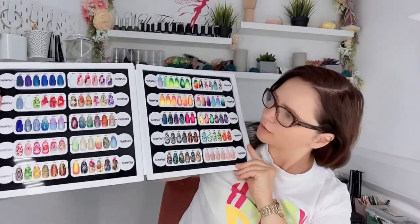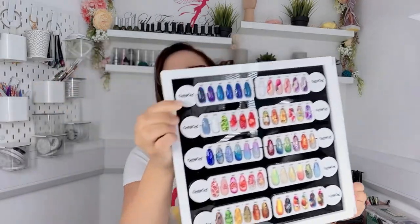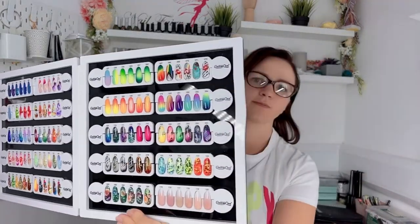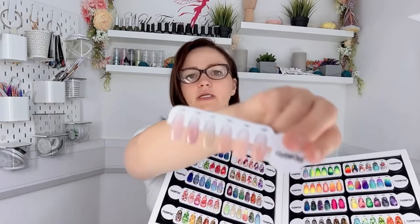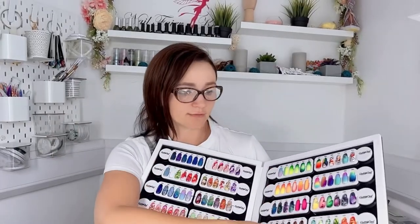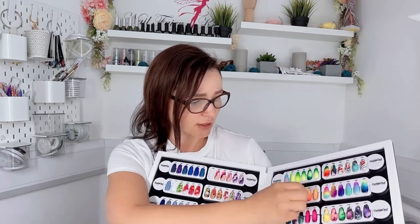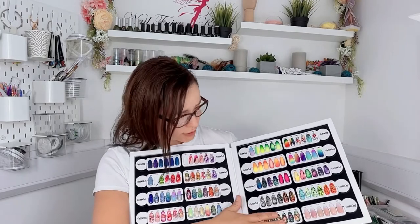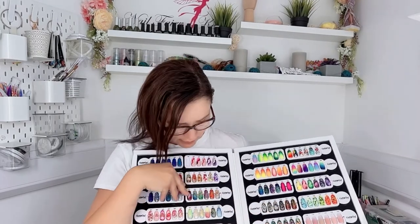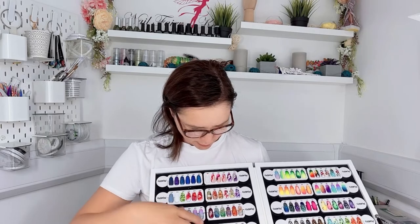Here's what I recently did — you can see all these ombres, everything is done by airbrush. You can learn this very easily. Look at this ombre — it's very fast. With gel polish you'd spend a lot of time, but with airbrush you can do two-color or three-color ombres. You can even mix it with stencils, stamping, and foil — it's absolutely amazing.